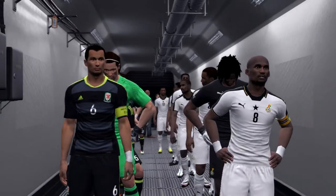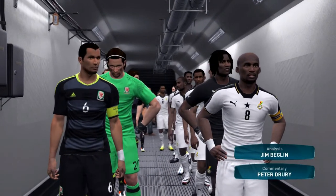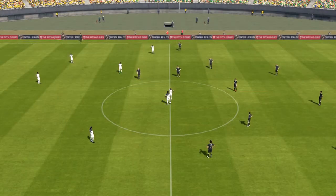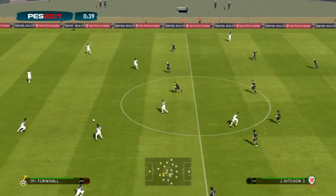And here we have Ghana against Wales. I'm Peter Drury and this is Jim Beglin. A delight to have him on board. Thanks for that Peter, and may I say a big hello to everyone.